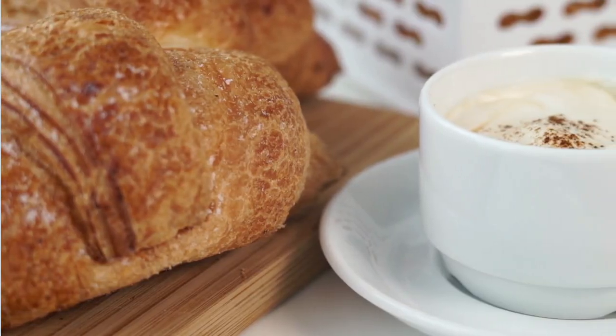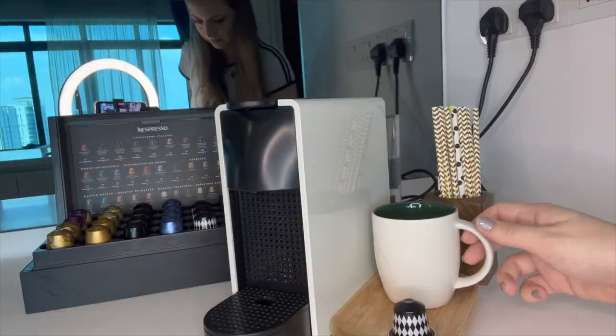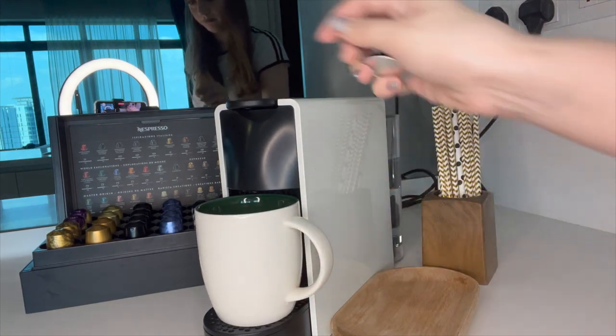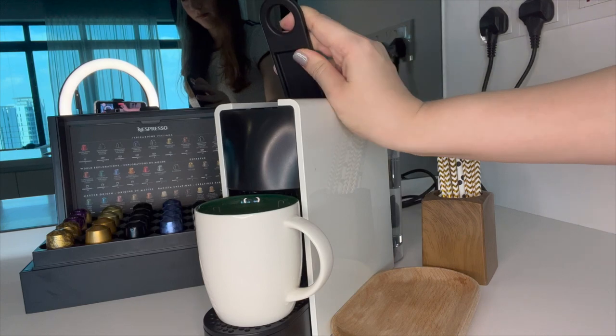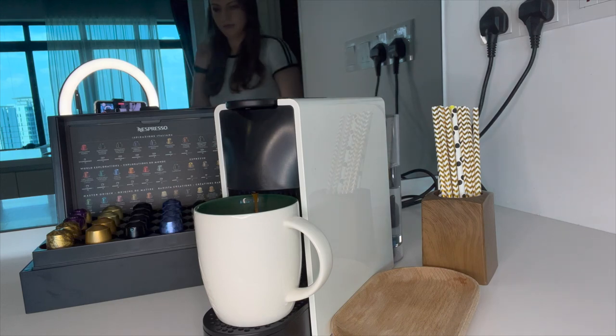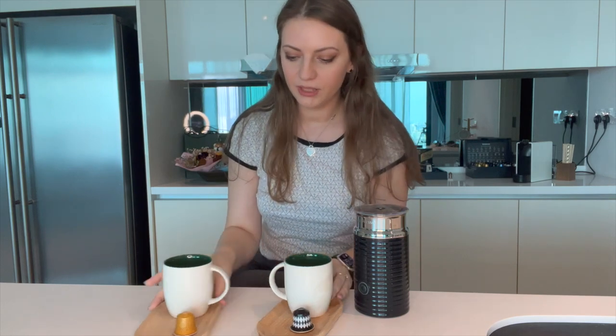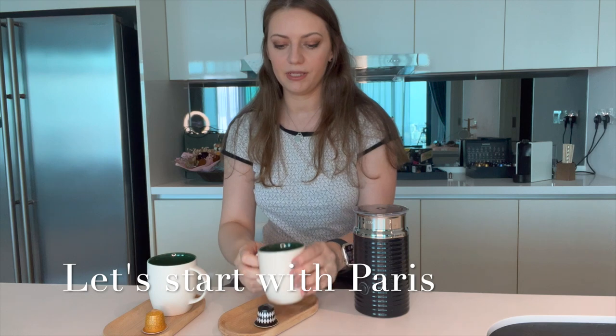This delicately bitter cup with cereal and citrus notes lives up to the Parisian cafe experience. Drink it like a local — enjoy a cup black or as a cafe with a French pastry. We don't have French pastry, so we're just going to have it plain, maybe with a cup of water. So let's try it. This is how the capsule looks like.